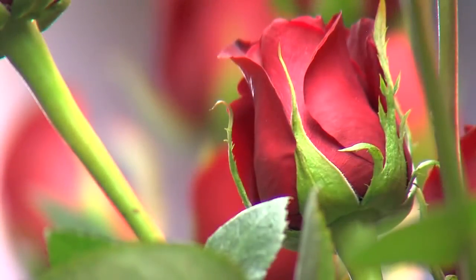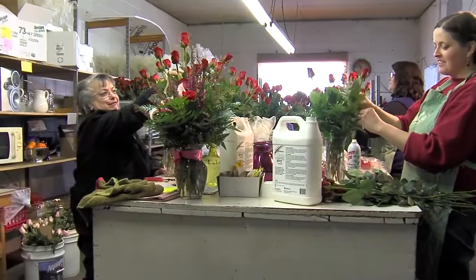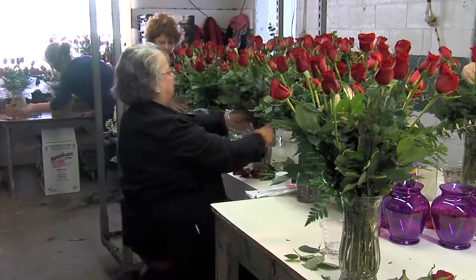Now it's on to flower design. Some people think all they do is take the flowers, throw them in there, make a nice face, and it's done. But there is a job to it, a procedure — it's not that easy. Linda Shank loves her job; she's been designing flowers for more than 30 years.